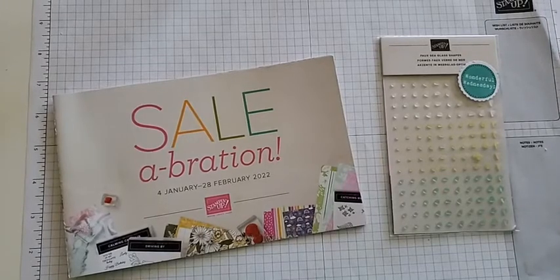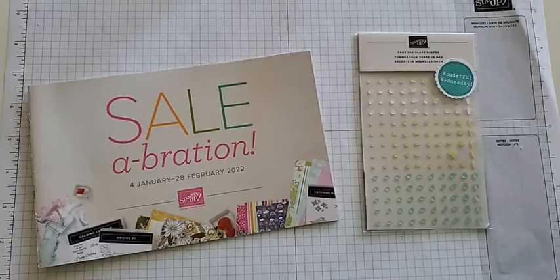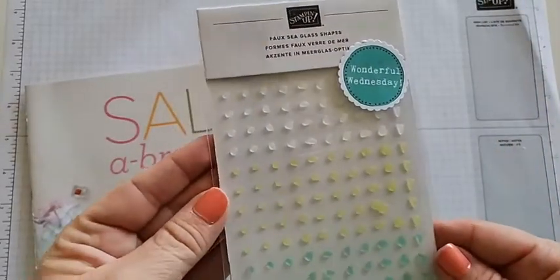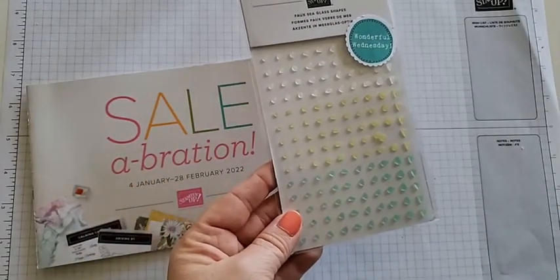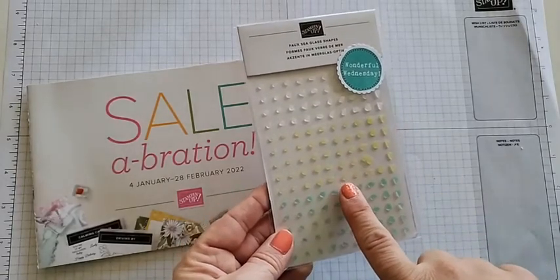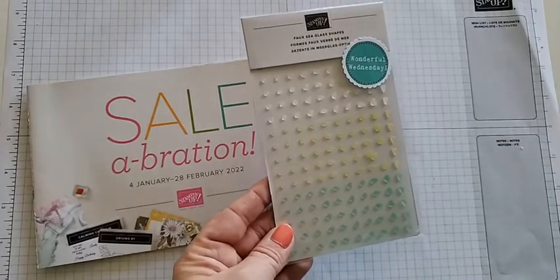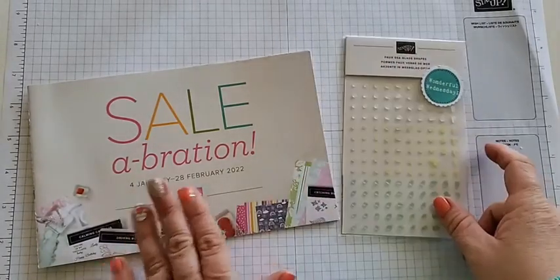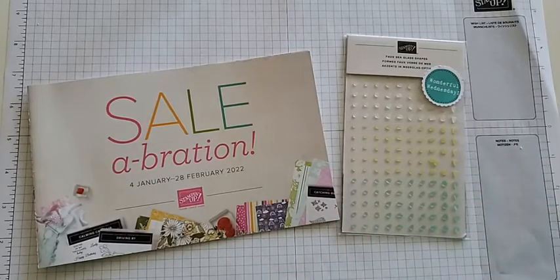First let's talk about Wonderful Wednesday and what it means for you guys. Wonderful Wednesday is the one day of the week that when you order from me I will send you the gift of the month. Good news, bad news — I only have two of these items left to give out because they are unavailable now until April 4th.